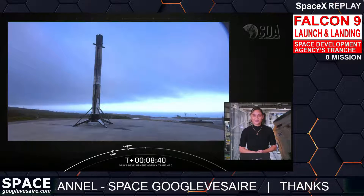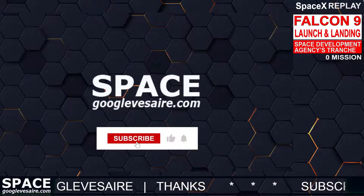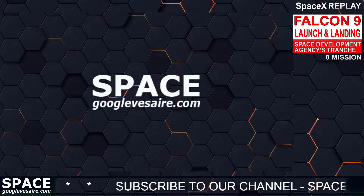A special thanks to the range and the Federal Aviation Administration for licensing support. For all of those tuning in, thank you for watching. Subscribe to our YouTube channel and turn on the notification bell. Thanks for watching.